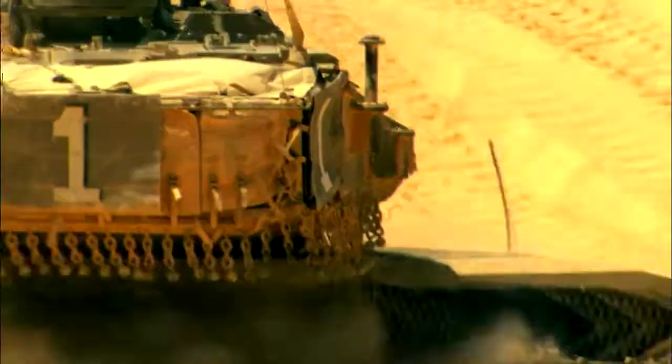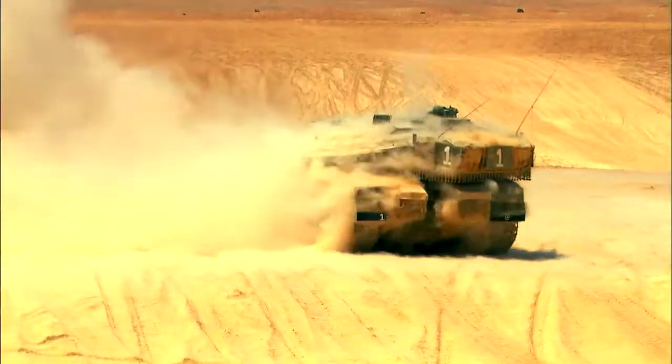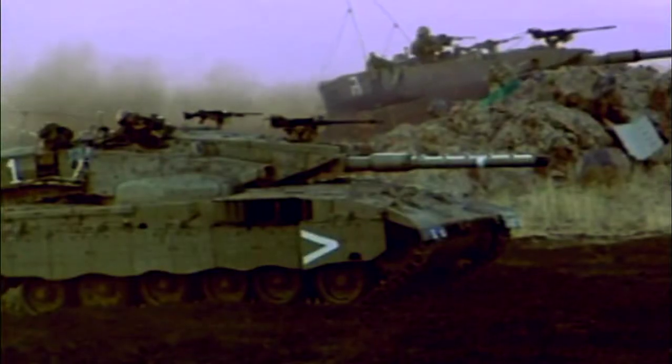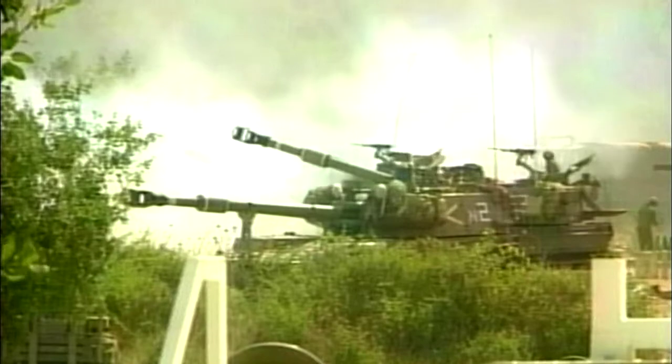The Mark IV is the latest incarnation of a tank that has served the Israeli Defense Force for more than 30 years. The Merkava IV is the IDF's main battle tank. It was used in combat in the war with Lebanon in 2006, and it goes back to 2003. It is specially engineered and considered by many defense observers to be the backbone of the Israeli Defense Forces.